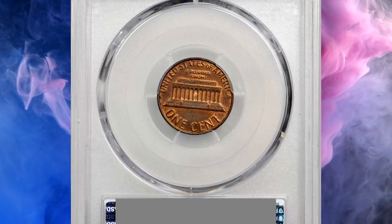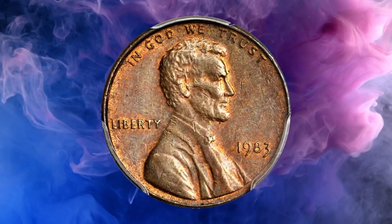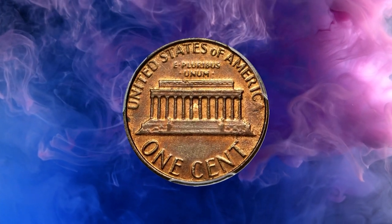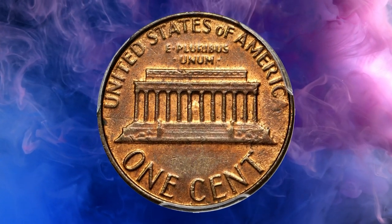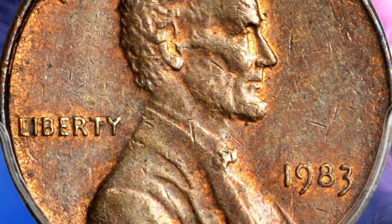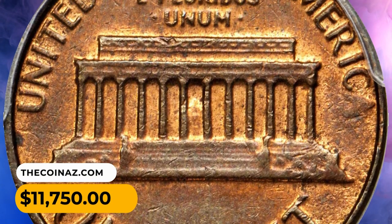However, a few copper planchettes from the previous year were left in the production mix and were fed into coin presses in 1983. These copper planchettes became mixed with zinc-coated steel planchettes, resulting in some Lincoln cents being struck on the wrong planchet. This rare error coin ended up selling for $11,750.